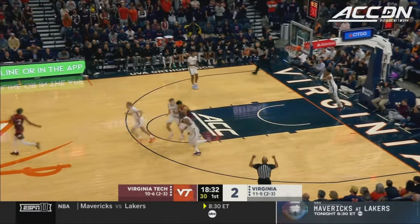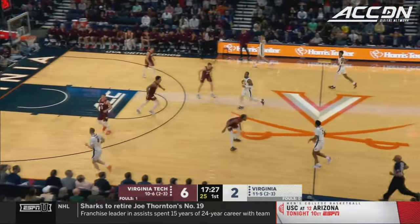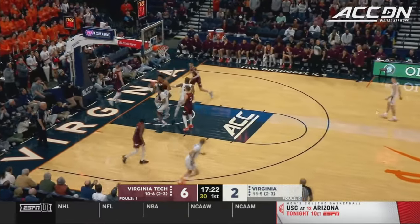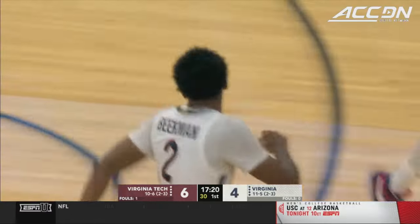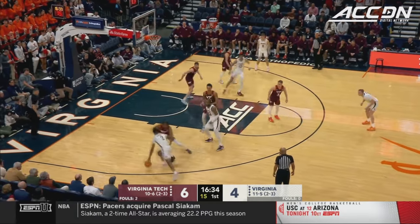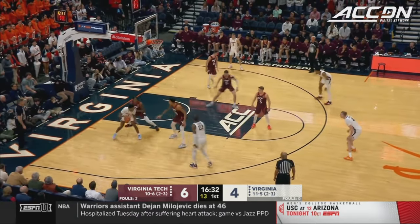Number zero is Reese Beekman, the reigning ACC Defensive Player of the Year, averaging nearly 13 points and a league-leading six assists per game. And the Hoos back within two. Rody to Beekman, tries to drive baseline — Collins cuts him off.